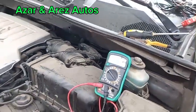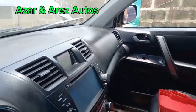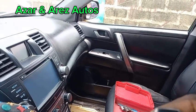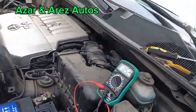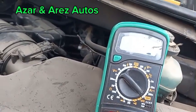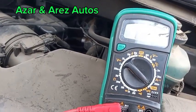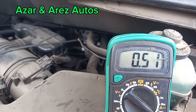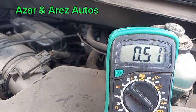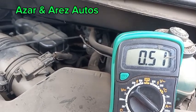I'll go and lock the door. The door is now locked. Presently it's floating between 0.51 and 0.52 amps. We'll allow the computer to go to sleep and come back to check this after about 30 minutes to see if the current has dropped.